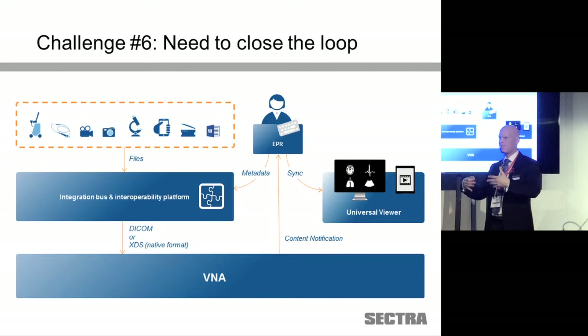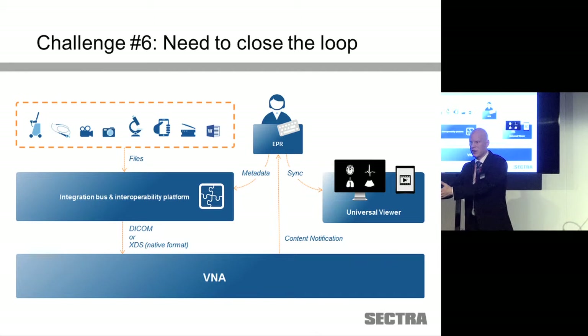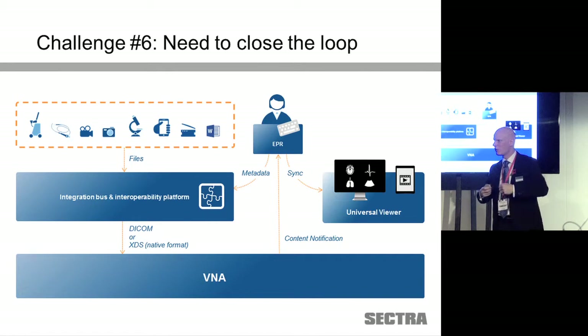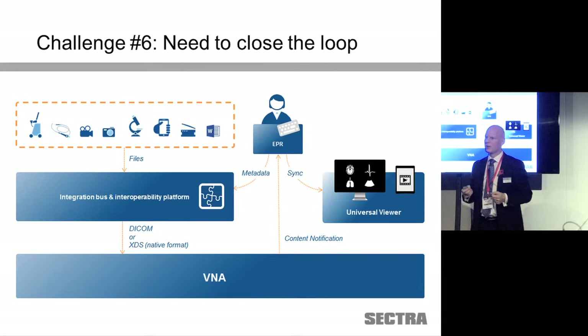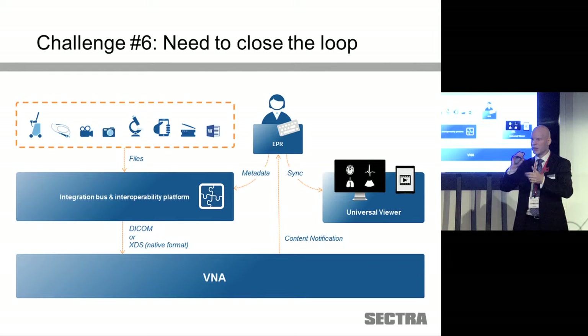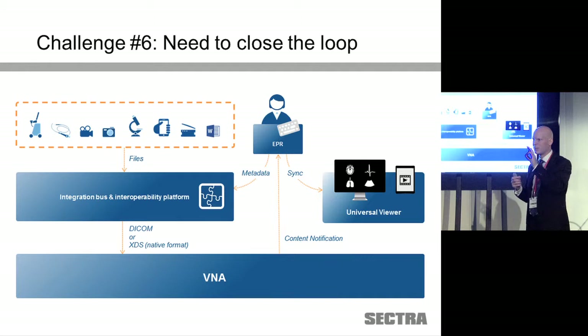Another challenge in implementing a VNA to achieve good clinical value is linking back to the EPR system. That was the main concept of my talk yesterday — if we don't provide this link, clinical users outside the diagnostic departments won't even know if something exists. If we've ingested photos, PDFs, Word documents, or any multimedia, we need to ensure the EPR system is alerted with a content notification. The EPR can then embed a viewer in its user interface to show images, or provide a link that fires up the universal viewer.